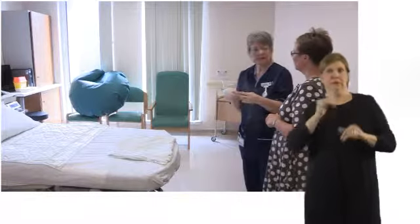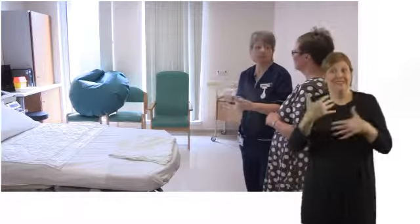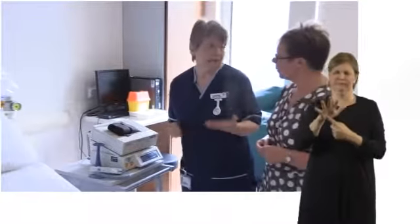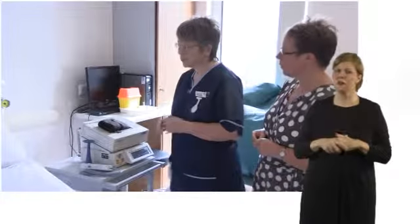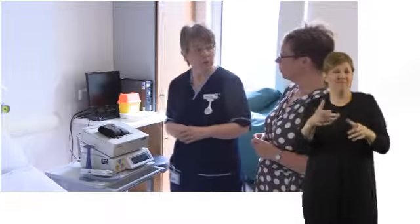When a woman comes in on established labour she will have one-to-one care with a midwife and that's really, really important. All the different equipment has different uses obviously and when a woman is in labour we need to monitor her condition and we need to monitor the baby's condition.